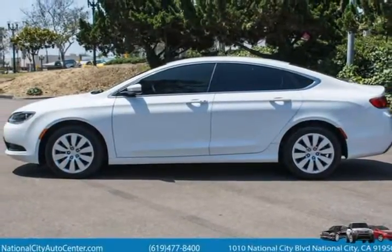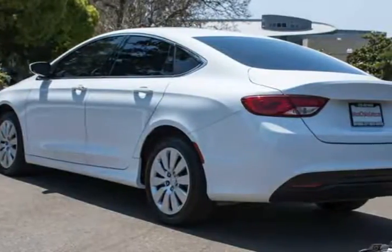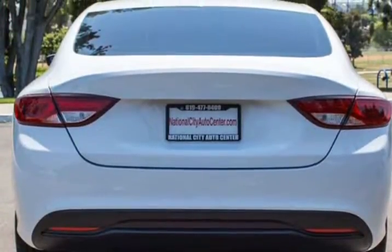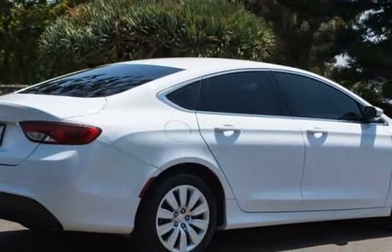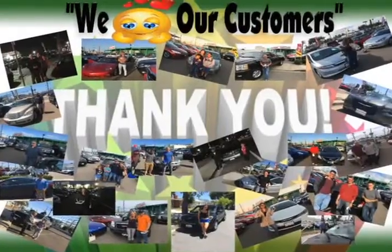The heart of this sedan is our 184-horsepower Tiger Shark 2.4-liter four-cylinder. It is perfectly matched to our class-exclusive 9-speed automatic with rotary e-shift to reward you with nearly 36 mpg on the open road.